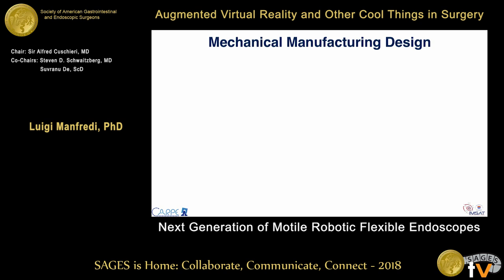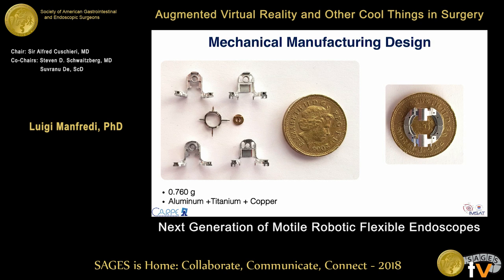This picture shows all the components: the frame made from aluminum, the central ring from titanium, and pulleys from copper, with a total weight of only 0.76 grams — quite small.